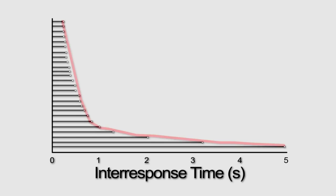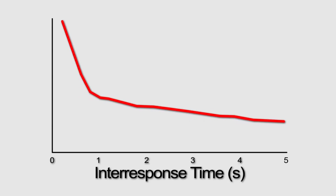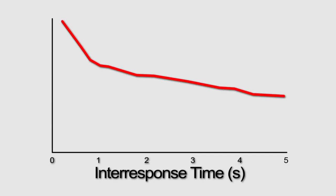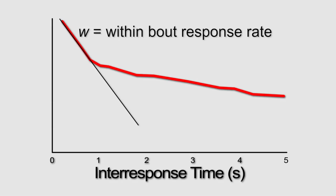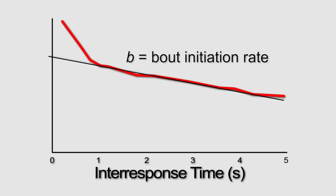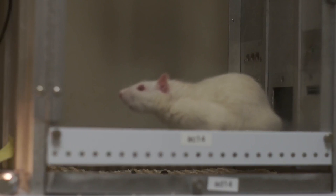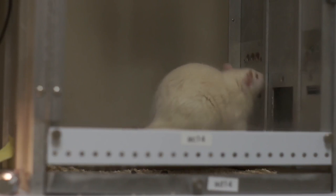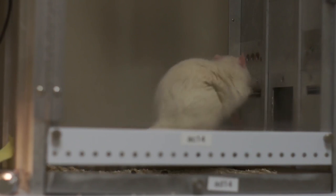The pattern of interest is more visible when probabilities are arranged on a logarithmic scale. This pattern is often called the broken stick, and somewhat resembles a hockey stick. The slope of the steeper line is the rate at which lever presses are emitted within each response bout — in other words, how fast a rat is responding when pressing the lever. The slope of the second line is the rate at which bouts are initiated, or how often the rat begins pressing the lever.